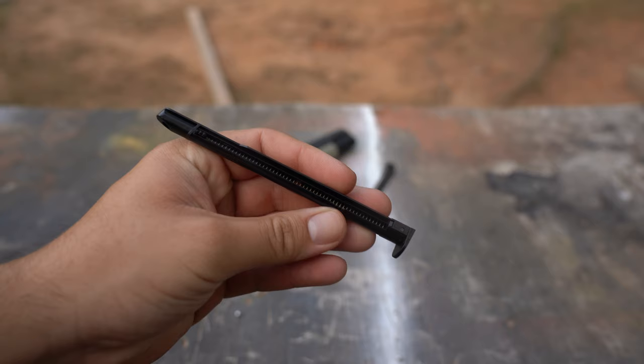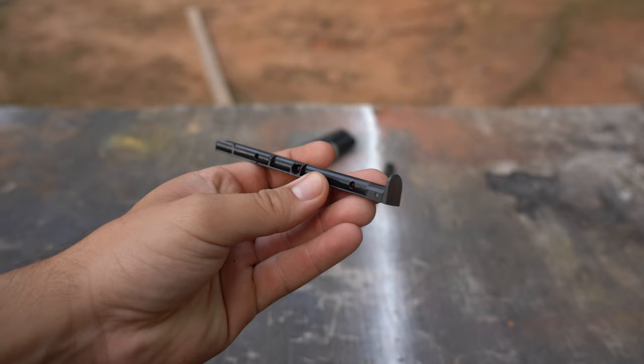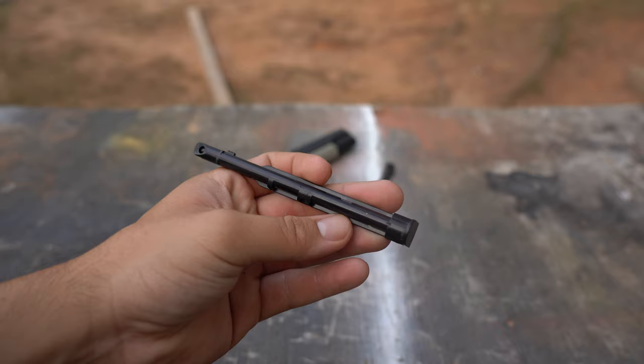Getting stuck in the mag well forces you to pull them out whenever you're ejecting the magazine. The fact that they have a flat back but a rounded front makes them weird, and their shape is probably the reason they get stuck in the gun so easily.